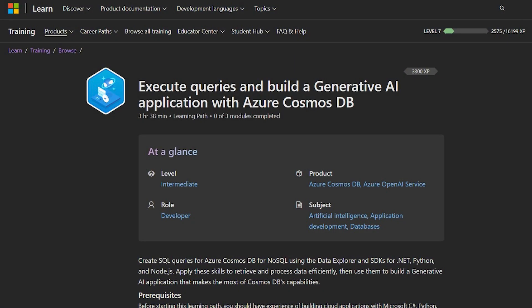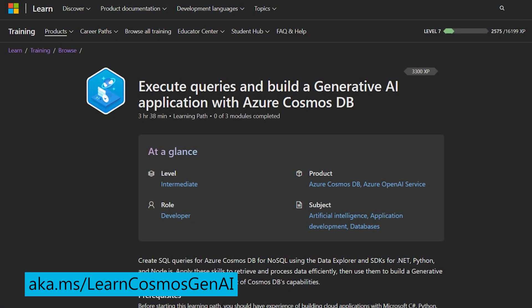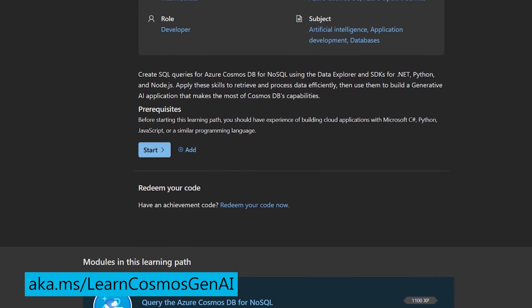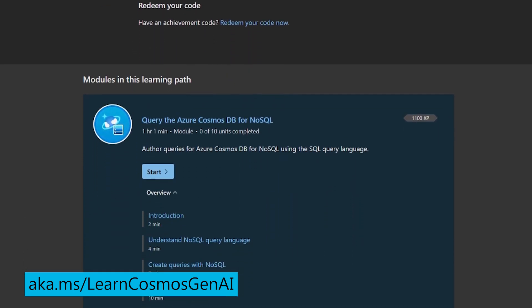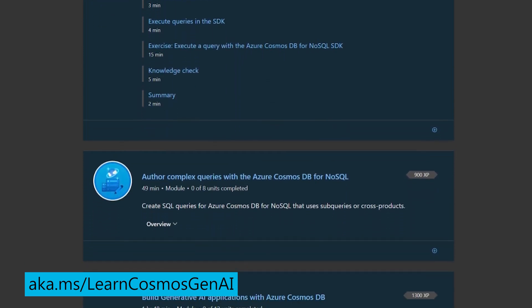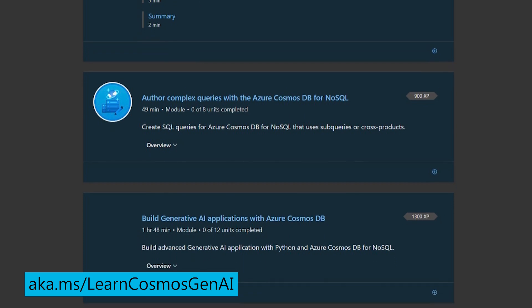For developers who might prefer a more structured learning approach, are there any additional training paths available? Absolutely. There's a fantastic learning path on Microsoft Learn all about building a generative AI application with Azure Cosmos DB. This learning path teaches you how to interact with JSON data stored in Azure Cosmos DB for NoSQL using the data explorer in Azure portal, and how to use the SDKs for .NET, Python, and Node.js. You learn how to retrieve and process data efficiently and then apply these skills to build an AI-powered app — perfect for those who want guided step-by-step instructions with hands-on exercises.